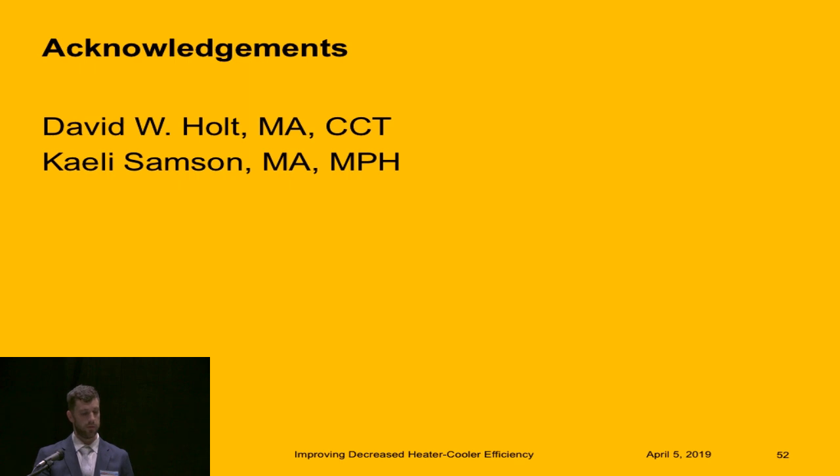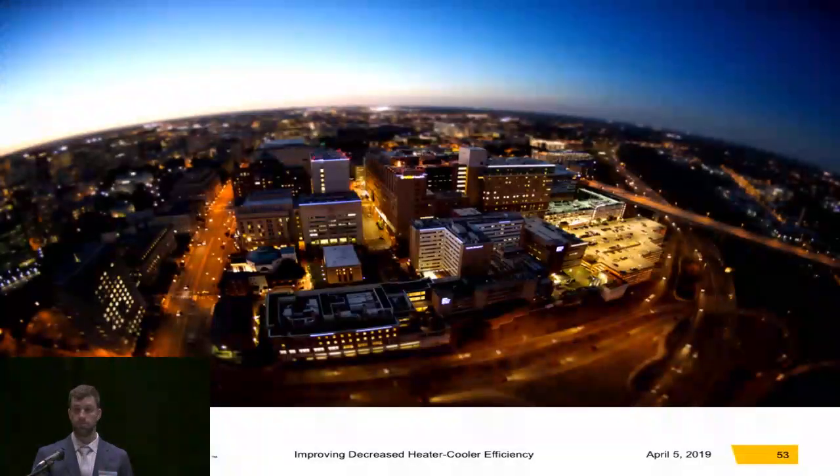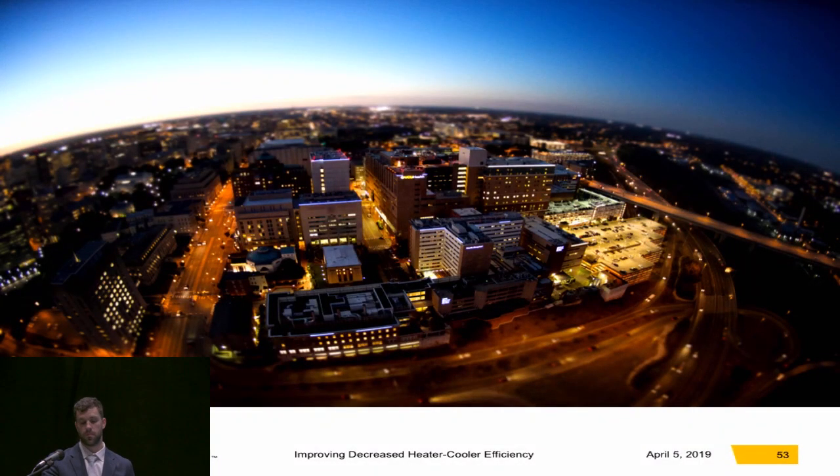I'd like to thank David Holt, who helped me with this study, and Kaylee Sampson, who was my statistician for the study. Thank you. [Moderator]: Thank you very much, Adam, for your research. In my travels too, I've seen various opportunities for growth on heater coolers and the way they've been placed.